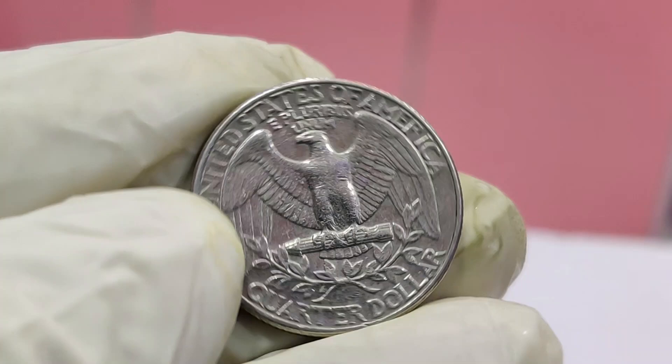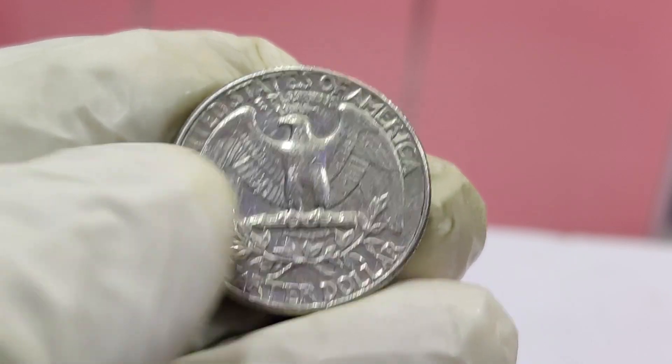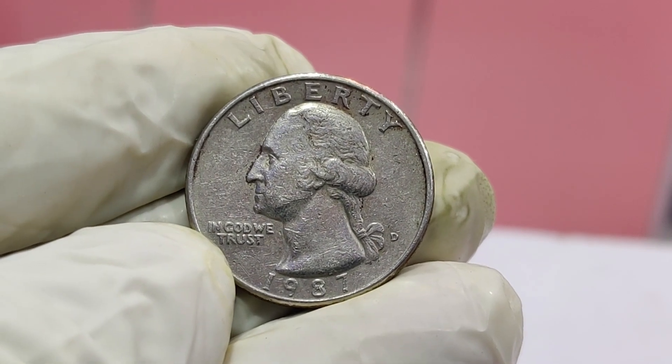The record-breaking 1987 quarter was sold at a high-profile auction, where serious collectors and investors bid on rare coins, driving up their value. It's a reminder that treasures can be found in the most unexpected places, even in your pocket change. So the next time you come across a 1987 Washington quarter, take a closer look. Who knows? You might be holding on to a piece of numismatic history.